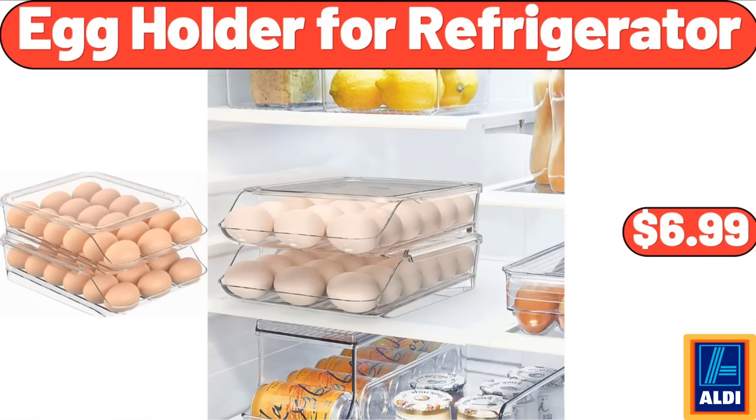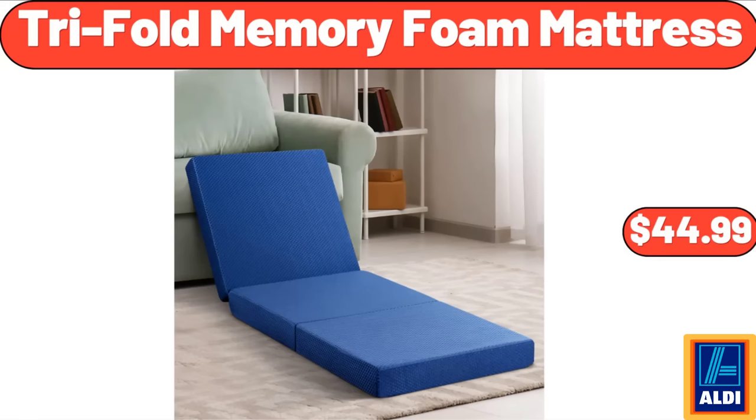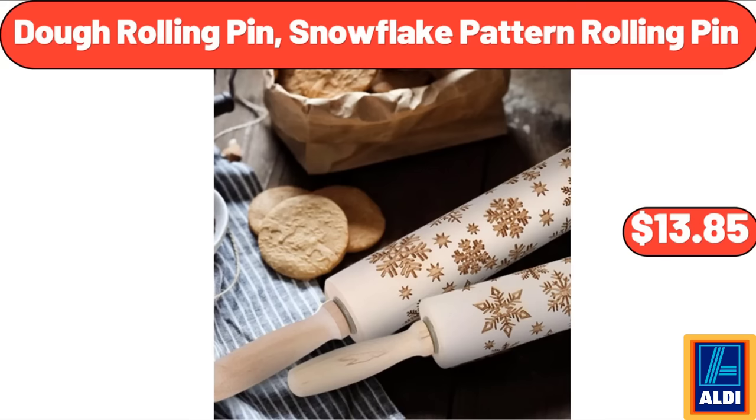Egg Holder for Refrigerator, $6.99. 2-Section Omelette Maker, $18.99. Trifold Memory Foam Mattress, $44.99. Dough Rolling Pin, Snowflake Pattern Rolling Pin, $13.85.